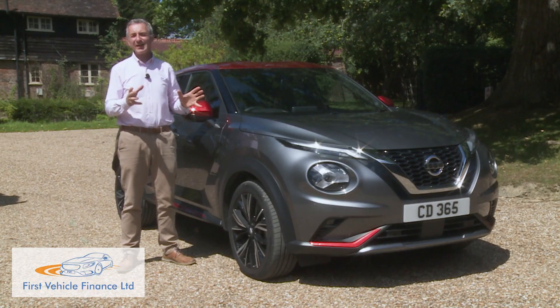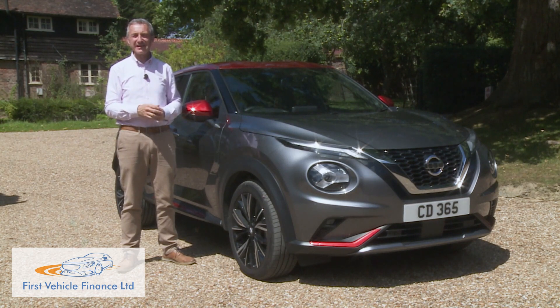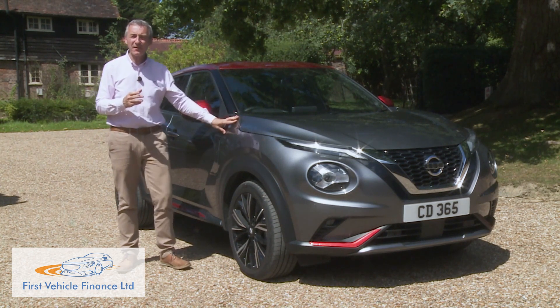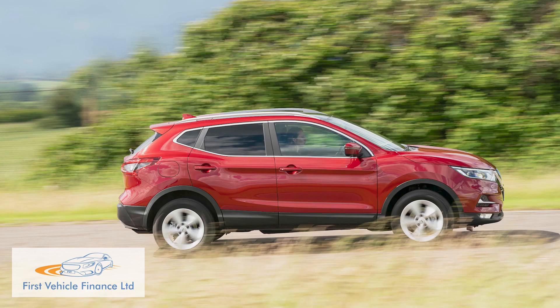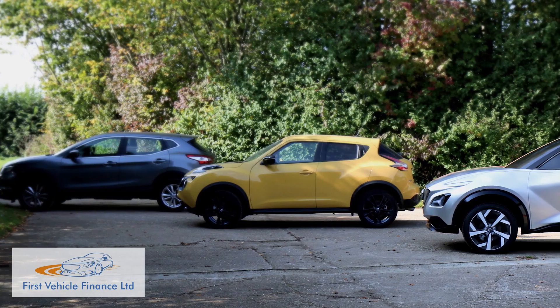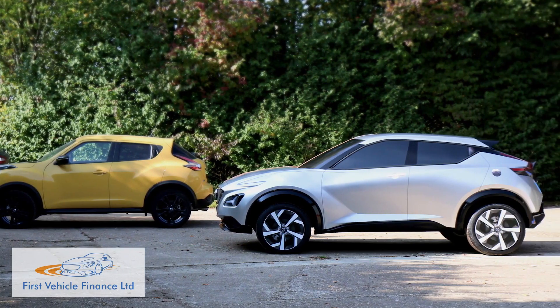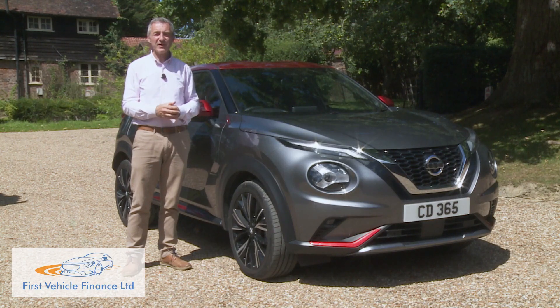The Juke was always a clever idea, launched by Nissan to offer SUV-like style for the small car sector without any SUV-like compromises — precisely the same trick that the company's bigger Qashqai crossover had already pulled off in targeting larger, family-sized models in the market segment above. There's no point in starting a trend if you're not prepared to develop it, and in the face of increasing competition, this car needed to evolve. It has.